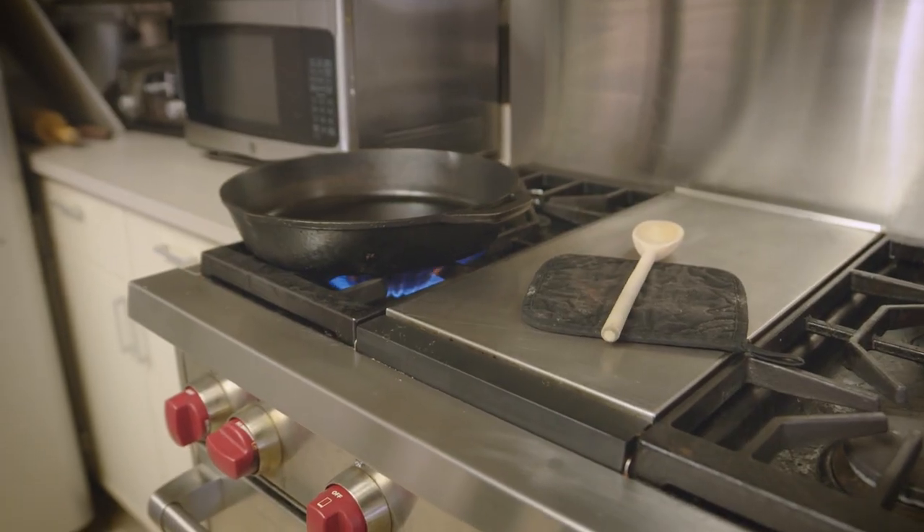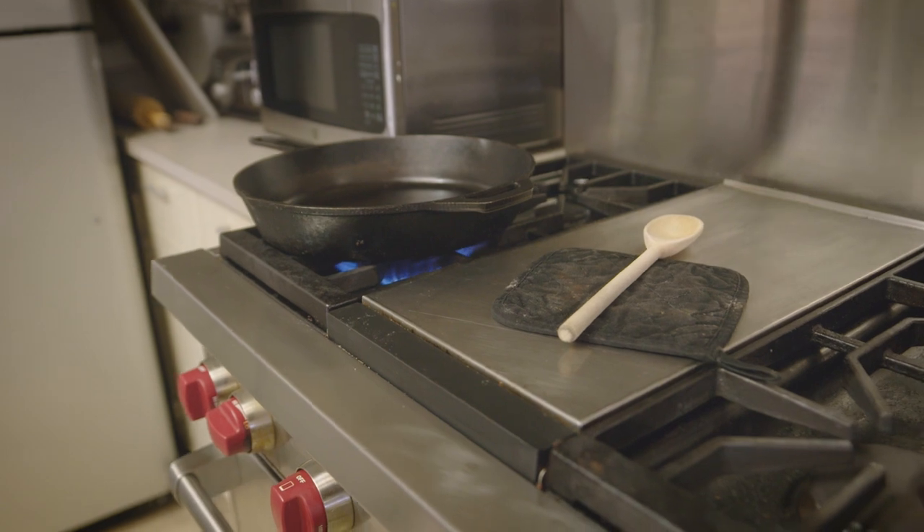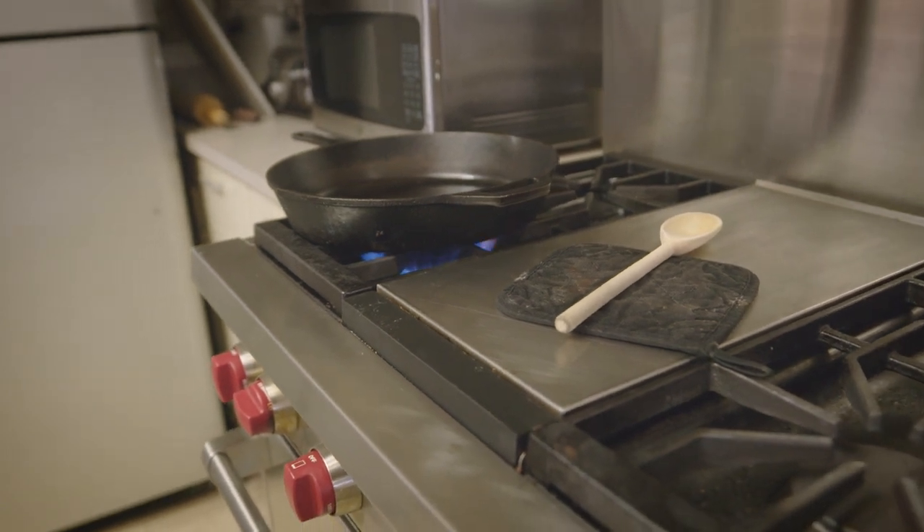First, make sure not to leave the stove unattended. Having a burner or a heating element come in contact with an oven mitt or a spoon that's made of wood or plastic could cause a fire.